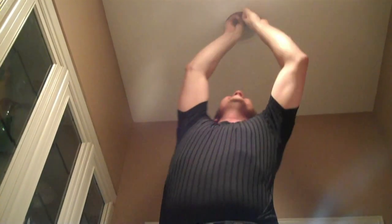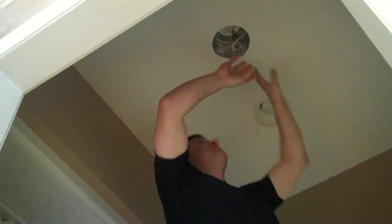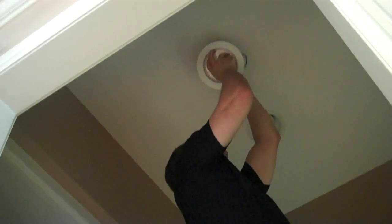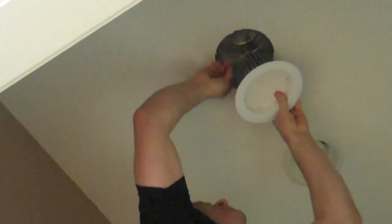LEDs generate no heat whatsoever, and that's the beauty of LEDs — their life expectancy is so much longer than traditional incandescent light fixtures. We've taken away the bulb, the trim, and all the stuff in your old existing light. We have no destruction to your home whatsoever — it's just the fixture itself. Now we're simply going to screw this into the socket that's been up here, pull out these tabs, and it is ready to go.